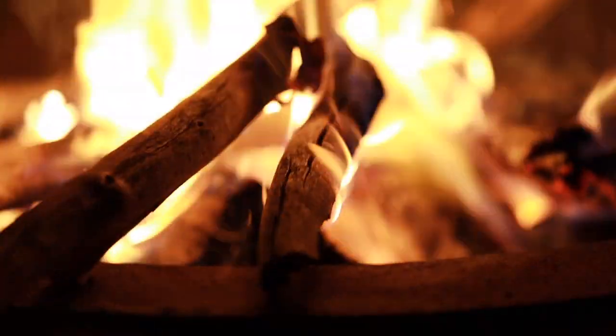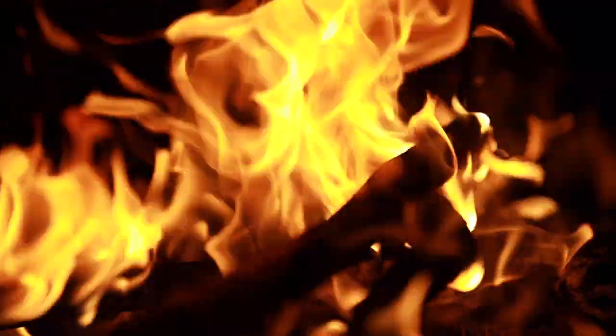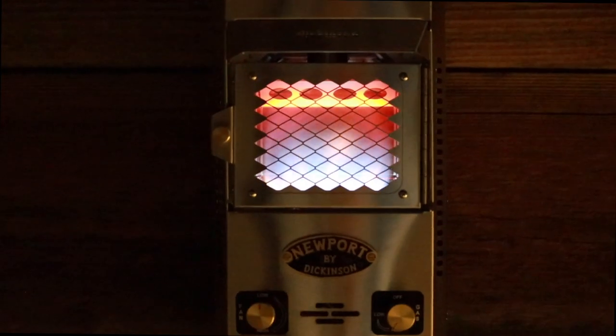This is a campfire. Everybody loves a campfire. And this is a fireplace you can put inside your truck.